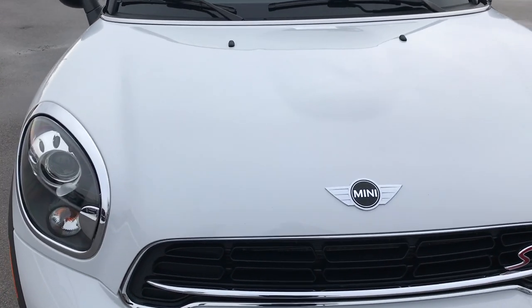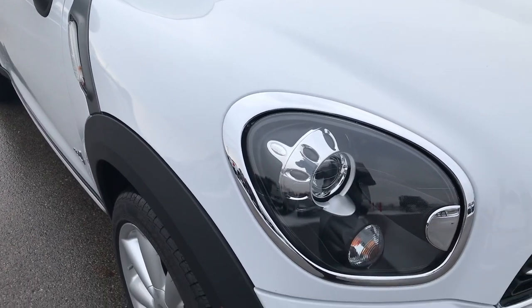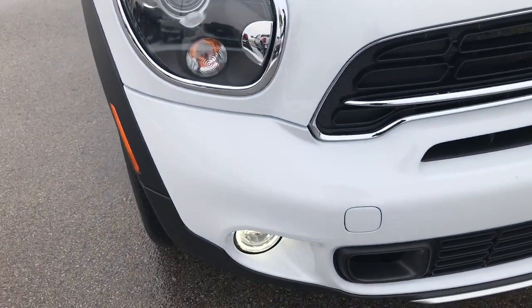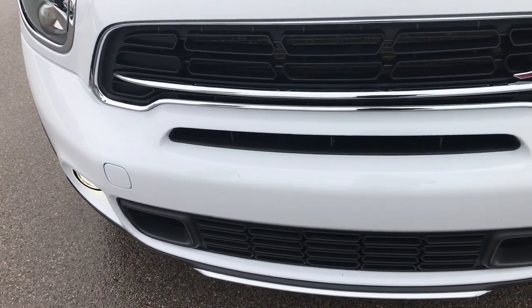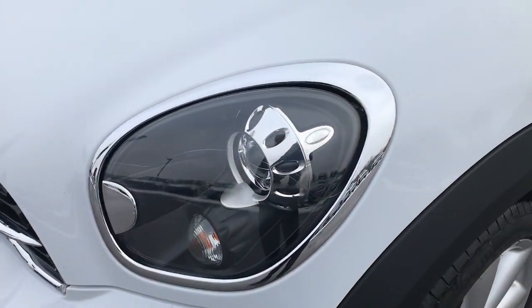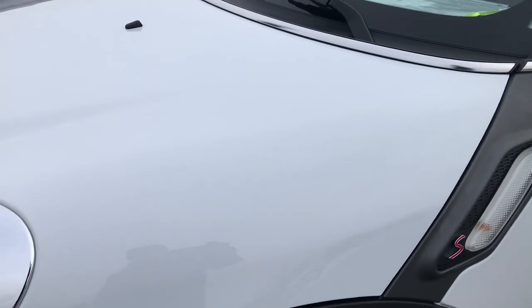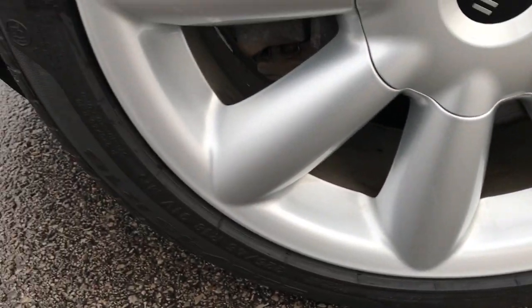Today we're checking out this super clean 2015 Mini Cooper Countryman S with the All4 all-wheel drive. This vehicle has the 1.6 liter turbocharged four-cylinder motor. From this HD video you'll be able to tell that this car is extremely clean all the way around.